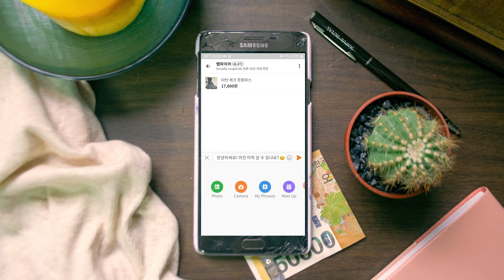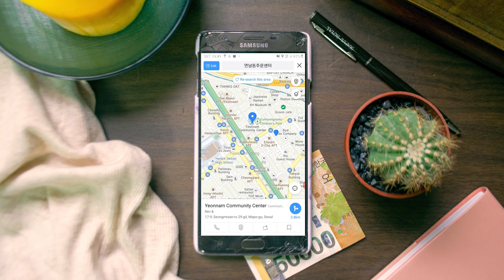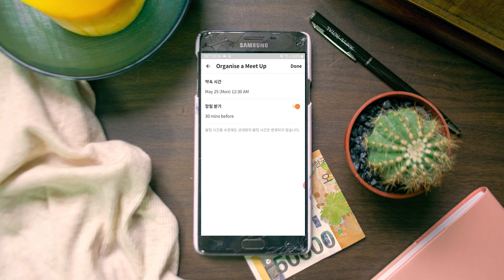Even if you do know Korean, you can go into 'my phrases' and send pre-written messages like 'do you have time tomorrow?' without worrying about spelling mistakes. Another convenient thing is that you can share pictures in the chat — for example, if they suggest a meeting spot, you can screenshot Google Maps to confirm the location. You can also log the appointment directly in the app's chat function so that both of you don't forget where and when you're meeting.